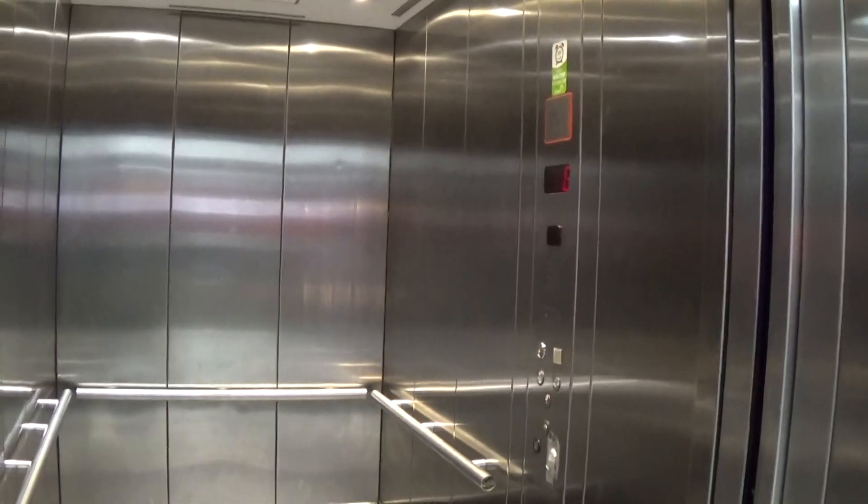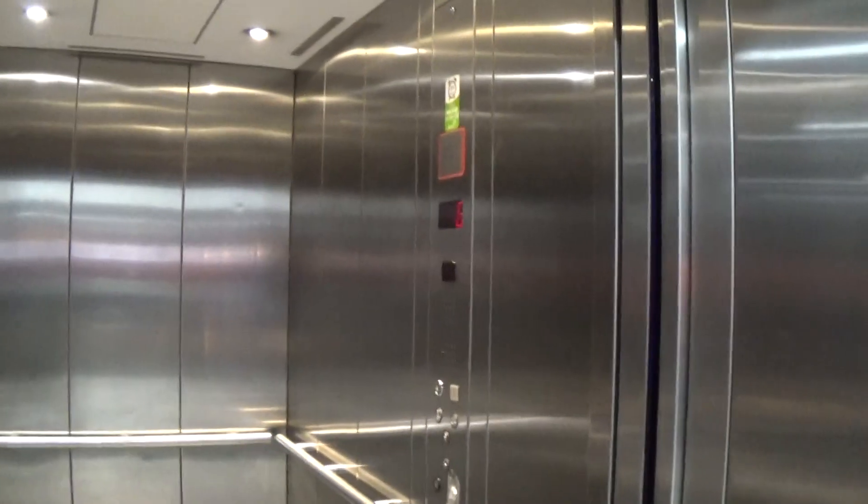Hurry up, back down at G. Now we can exit the elevator. There it goes — and that's it.